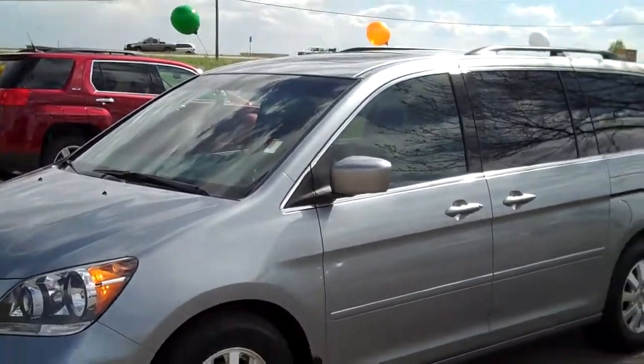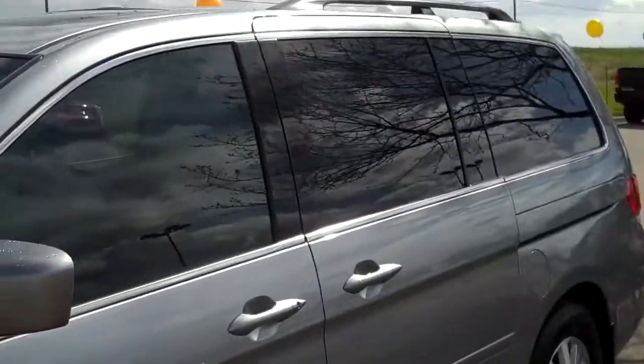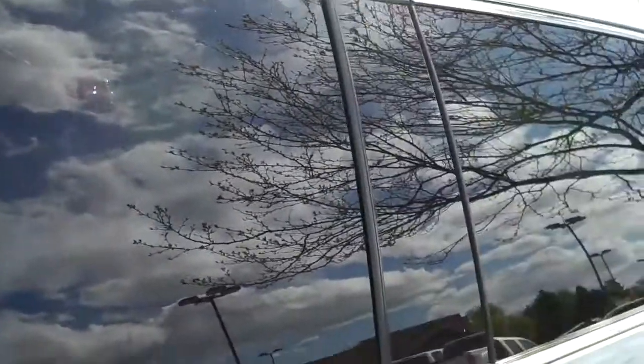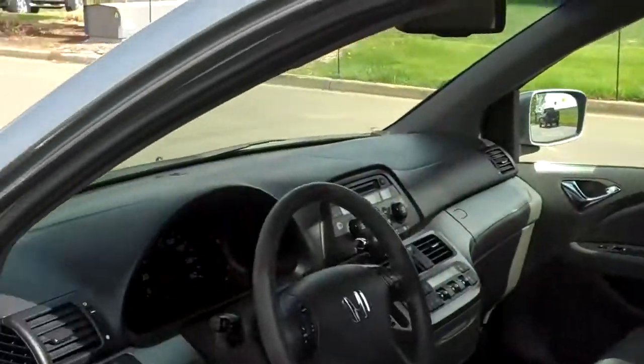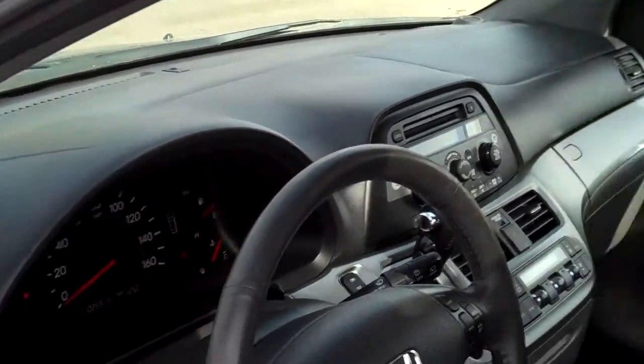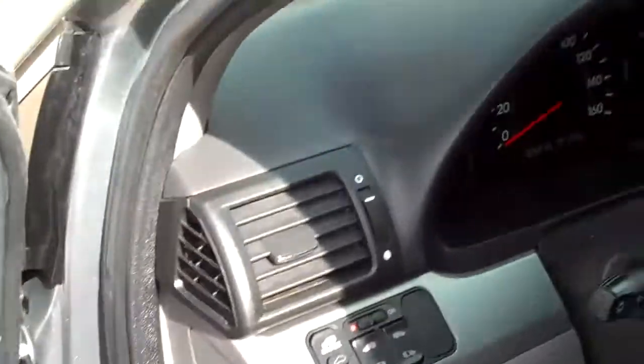Thank you for taking a closer look at this 2008 Honda Odyssey here at Weld County Garage. Whether you've looked at an Odyssey before or not, I really want to take an opportunity to show you all the luxury features available in these vans. This particular one is a 2008 with 28,000 miles on it, and I really think this is the van that makes minivans cool.